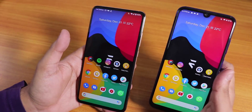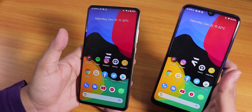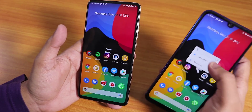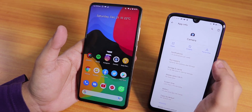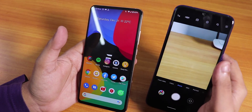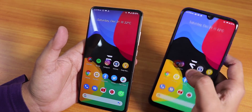By default, the Redmi K20 Pro comes with the old Snapdragon camera, whereas the Redmi Note 7 Pro comes with GCam 7 — which is really great. You cannot uninstall the GCam, you can only disable it. You can also install ANX Camera on the Redmi Note 7 Pro; I've been using version 158.